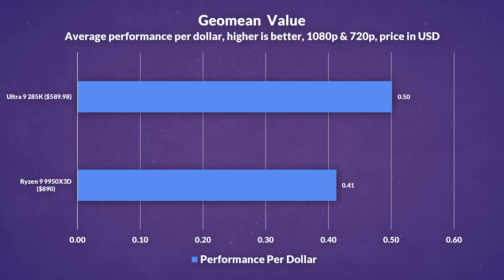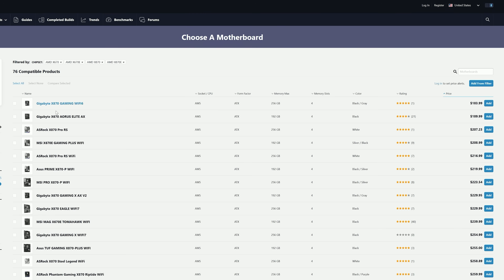Pricing and productivity performance also plays a big role in deciding between these two. The 285K comes in at roughly $300 less, which gives it a clear lead when you're looking at performance per dollar while gaming. And if you've heard that Intel's new platform costs more overall, that's not the case anymore. Right now, the most affordable Z490 boards are priced around the same as entry-level X670 or X870 options on the AMD side.